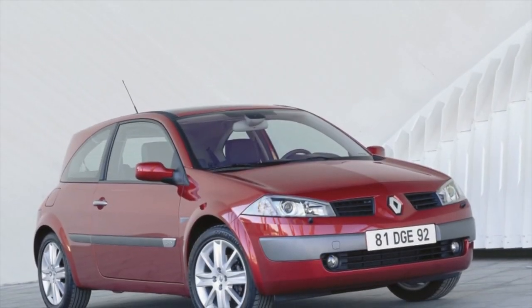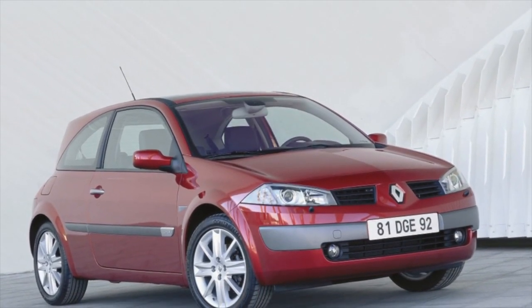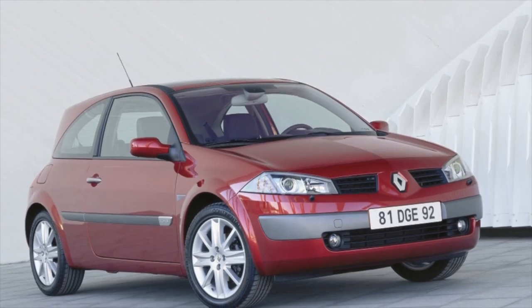Greetings, dear friends! I present to your attention the most common malfunctions and breakdowns that occur on the Renault Megane.